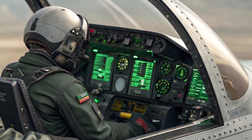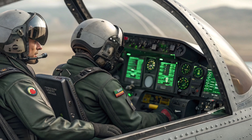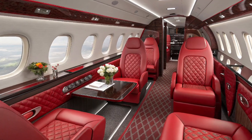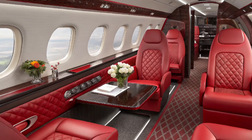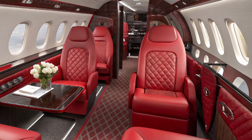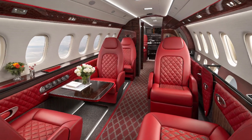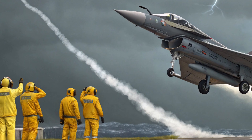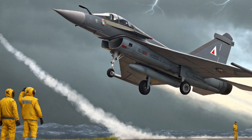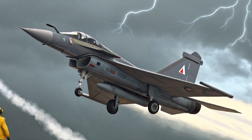Inside the cockpit, the JF-17 Thunder 2025 receives a major digital overhaul. It now includes a glass cockpit with multifunctional displays, an upgraded mission computer, and a wide-angle head-up display (HUD). The jet is also equipped with infrared search and track (IRST) and improved electronic warfare (EW) systems, providing the pilot with real-time situational awareness and threat detection.